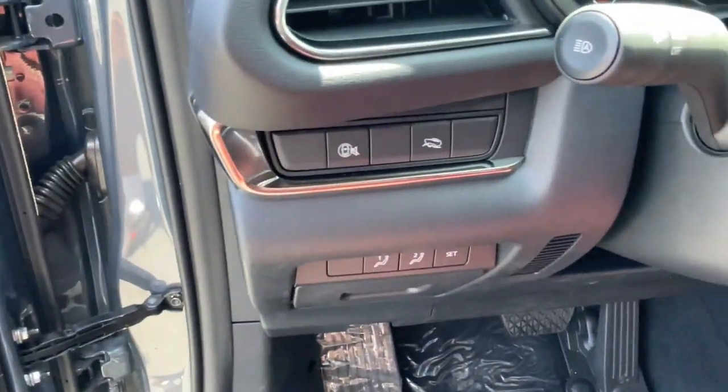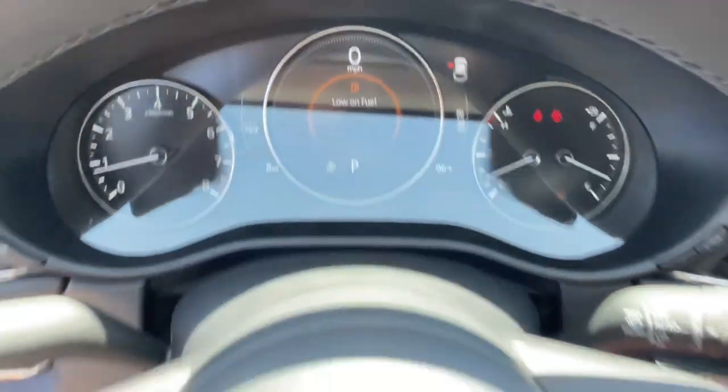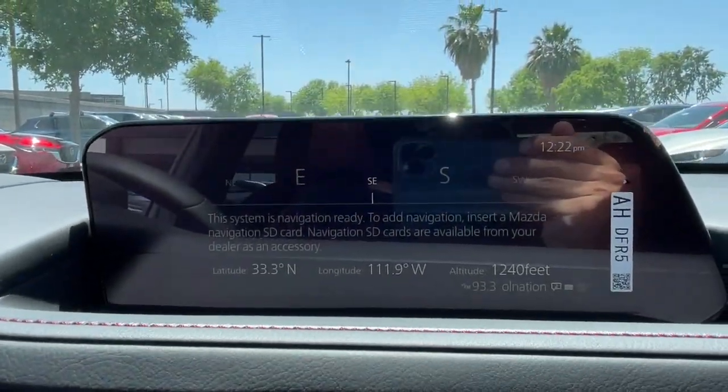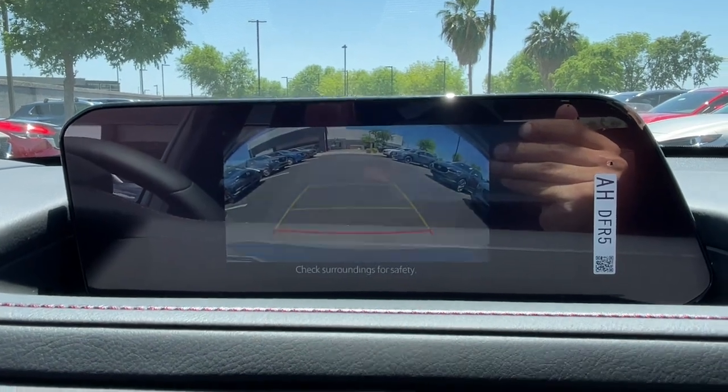The following are some of this vehicle's highlighted options: pre-collision system, sun/moonroof, all-wheel drive, heated driver seat, four-cylinder engine, heated mirrors, backup camera, dual-zone AC, blind spot monitor, leather steering wheel.